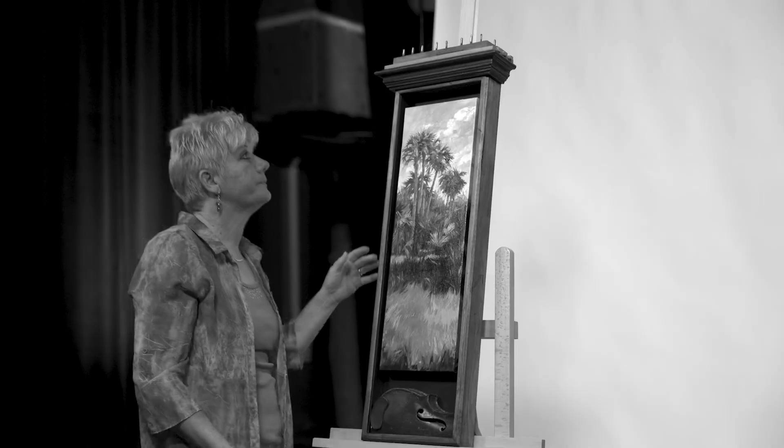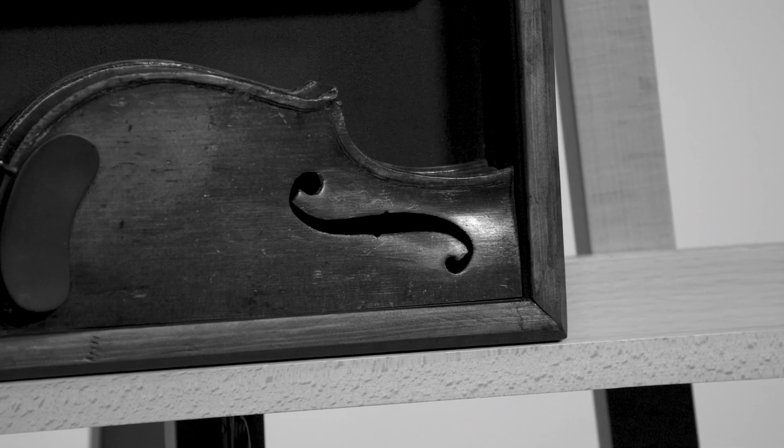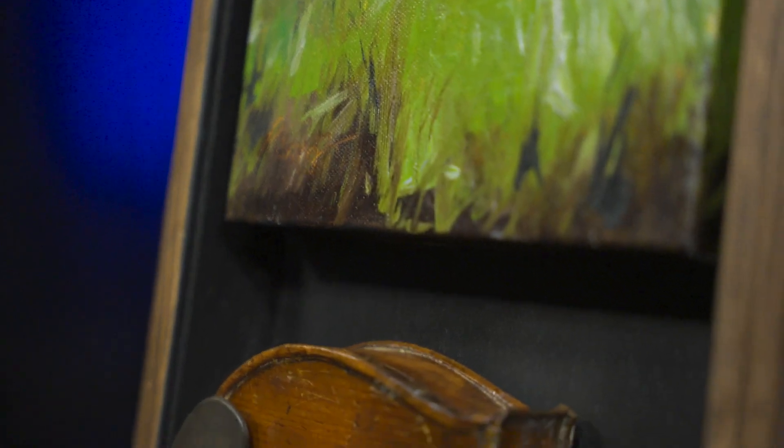The wood that I'm using has had a past life. It has been a piece of furniture or it has been a violin. I'm always excited about the hunt to find materials to work with, or the hunt to represent the beauty that we have here in Florida.